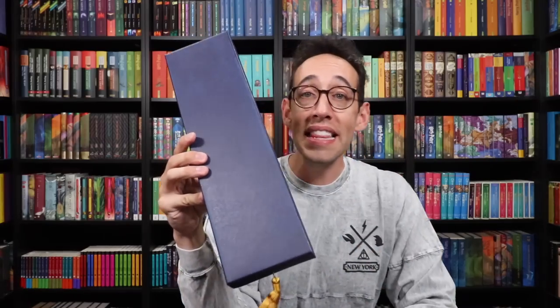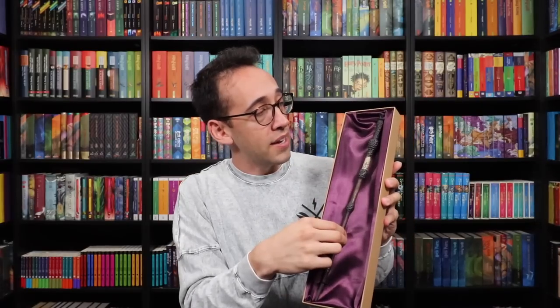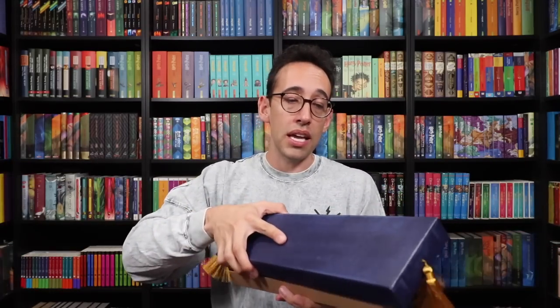Last but not least, can you guess whose wand this is with the ornate tassels? Dumbledore's wand — the elder wand is in here. Look at this box. These boxes on my shelves, on your shelves, will look incredible. Let's take a look at the elder wand — purple satin, royal, just like Dumbledore — and the elder wand itself with those different bulbs and the runes on the handle. The elder wand, the most powerful wand in the world, which could be yours in the sweepstakes.